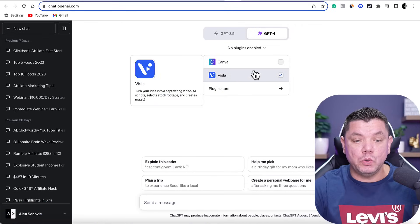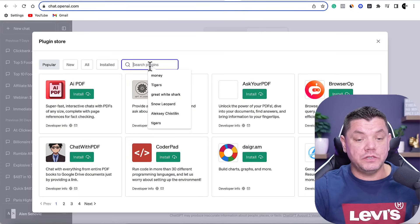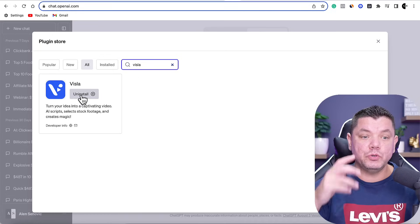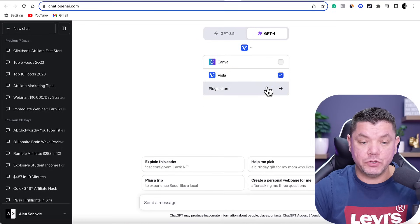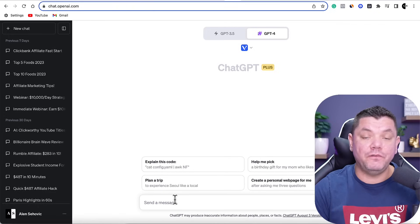Once you install this plugin, all you need to do is click onto the plugin store and search for Vistla. Just type in Vistla and you're going to see it. Mine says uninstall — yours is going to say install, and all you need to do is install it. Once that's done, you'll be able to see it. Now click onto it, and then you need to give ChatGPT-4 a command.